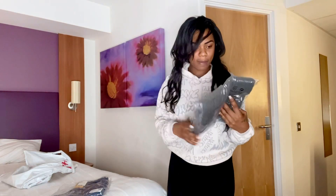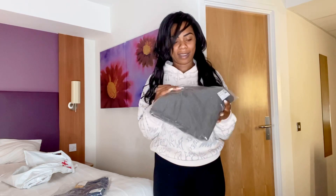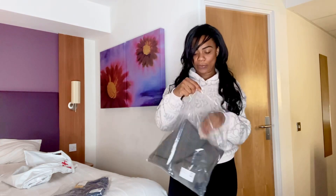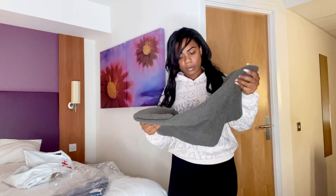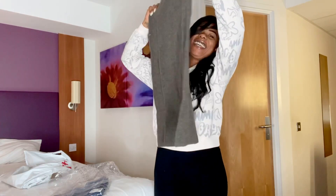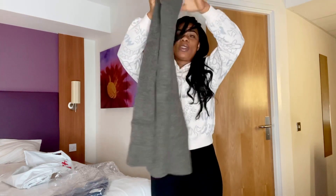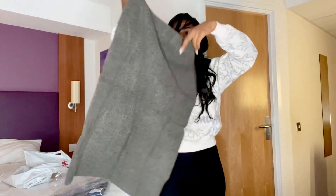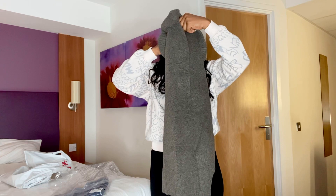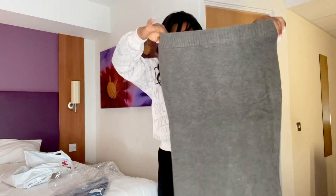I thought this next item might be a jumper, but something's telling me it might be a skirt. I don't know what I ordered — let's find out! That's right, it is a skirt. Trust me to go and order a skirt!